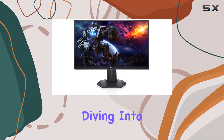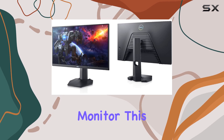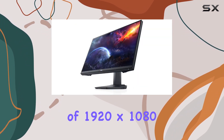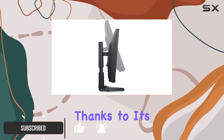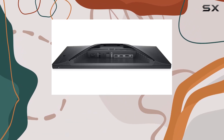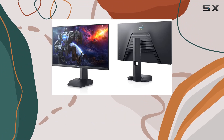Hey everyone, today we're diving into the Dell S2421HGF 24-inch gaming monitor. This monitor boasts a full HD resolution of 1920x1080, delivering crisp visuals that immerse you in your games. Thanks to its 144Hz refresh rate and 1ms response time, gameplay is incredibly smooth without any lag or screen tearing.